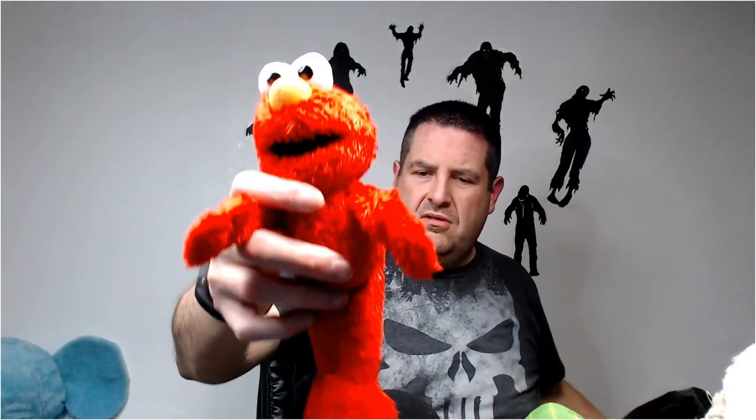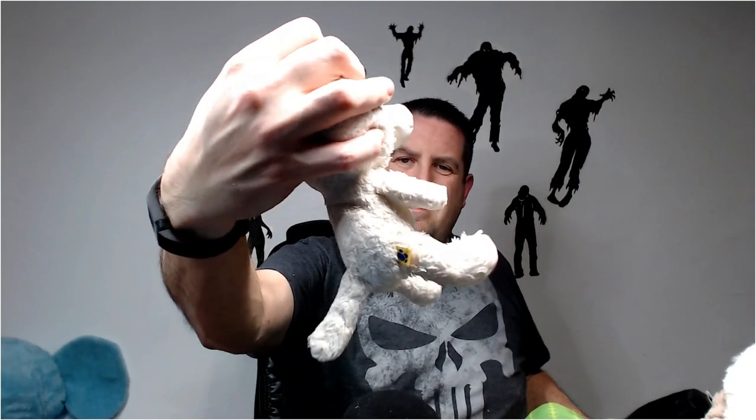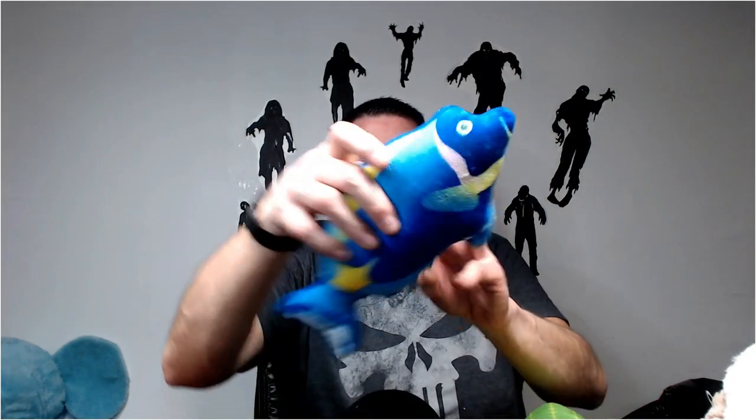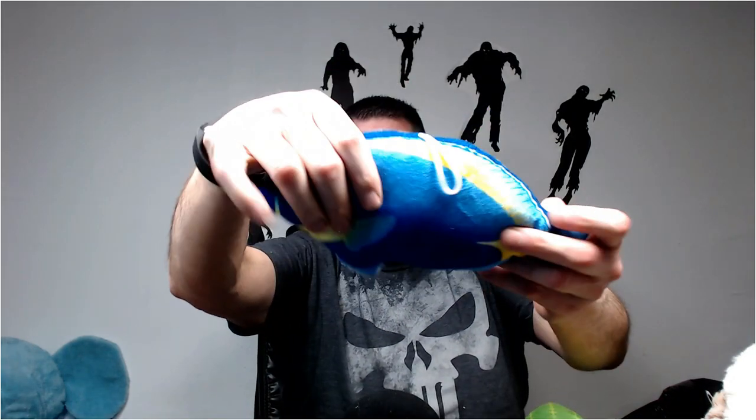Elmo - 10 bucks. Oh, this was a Build-A-Bear, but it doesn't look like it can be salvaged. I'll throw him in the wash and give it one more chance, if not it can go somewhere. Generic fish, no tag - rip, get rid of it.